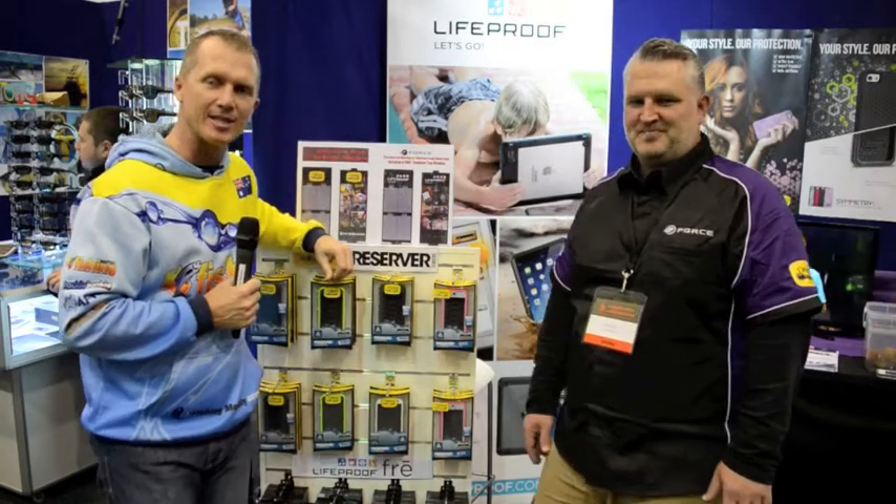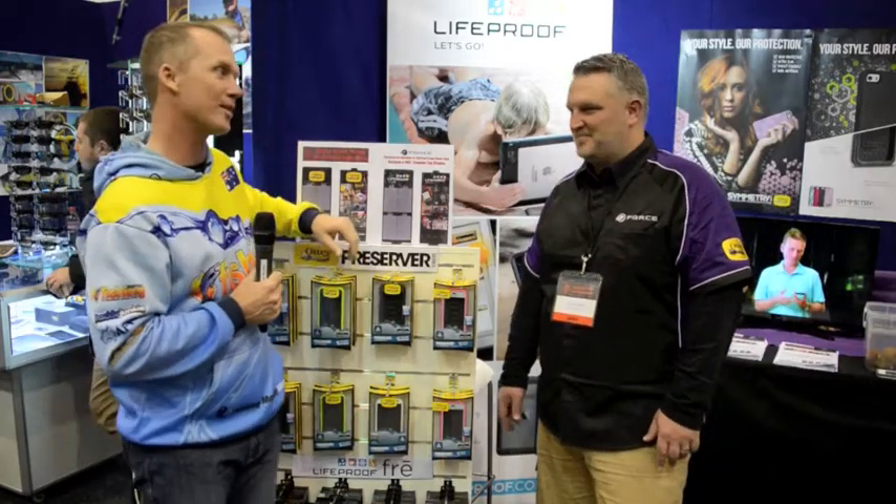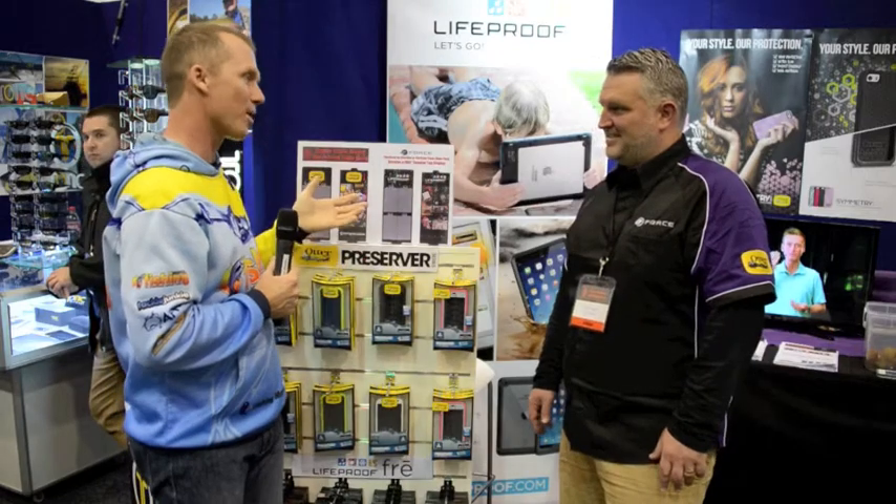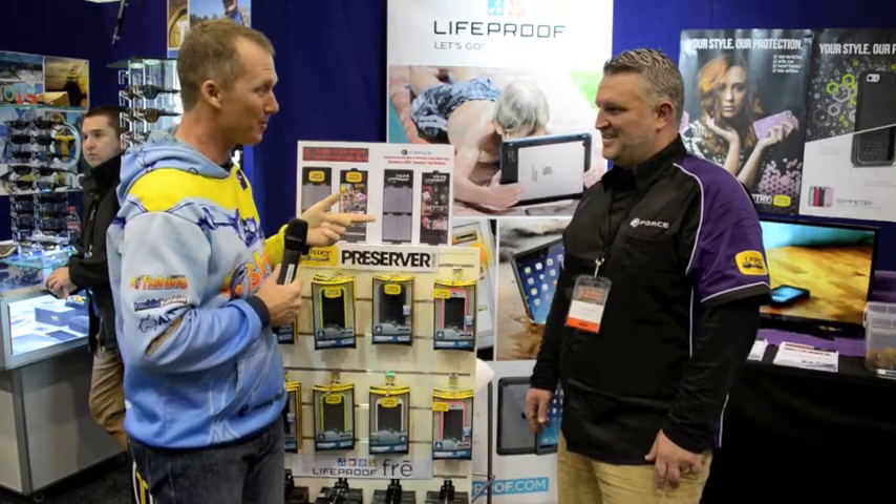Steve Morgan for Fishing Monthly magazine, here with Stuart Cameron from Force Technologies. Fishermen have smartphones, they're near water, they drop them in — you can help, can't you?